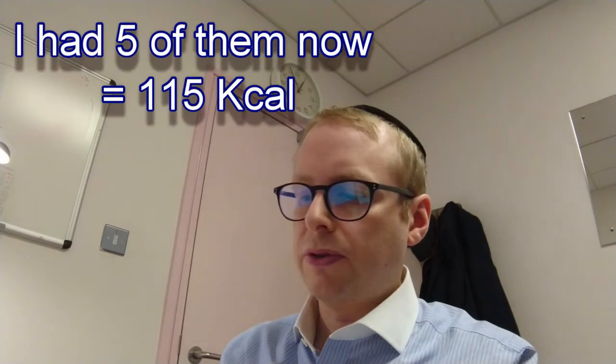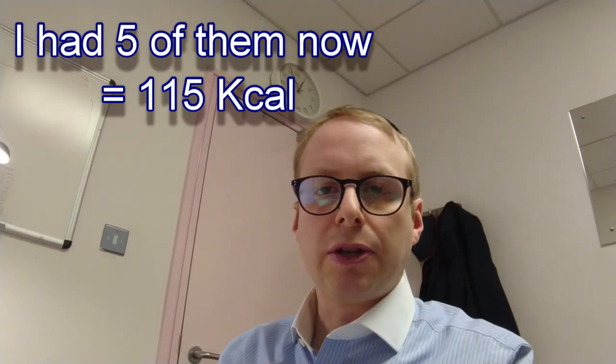Hi everyone, it's lunchtime now. So what do I do for lunch? I always bring lunch with me, otherwise you never get it as a doctor. I've got some corn thins over here — each slice is 23 calories, so three slices is about 70 calories. I'll be having four or five of these right now, so that will basically be my lunch.